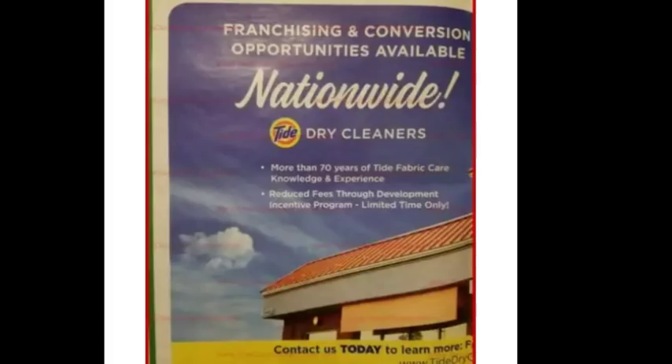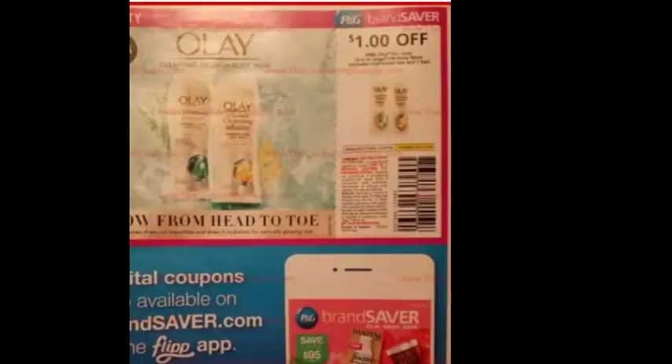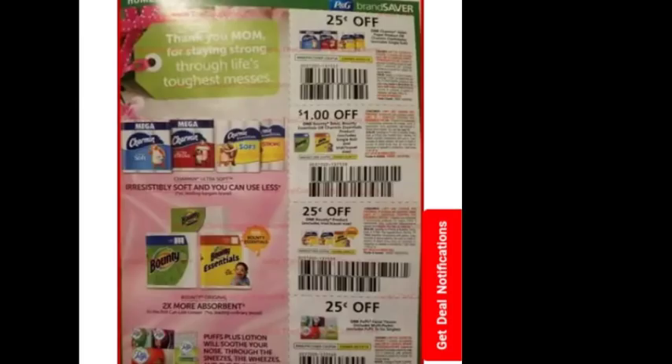The Mr. Clean coupons aren't great. There's a dollar off a fancy Olay body wash that I haven't even seen at any of my stores. Then some Charmin and Bounty coupons — most of those are just 25 cents off — and 25 cents off Puffs down at the bottom.